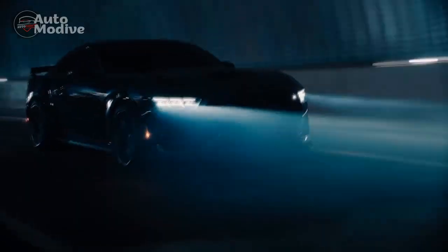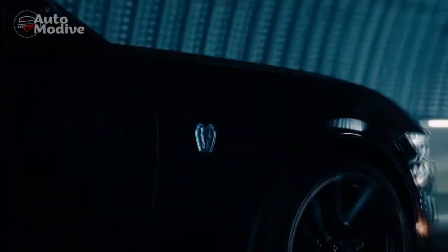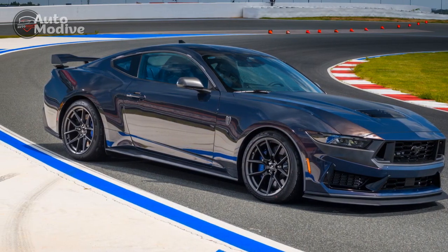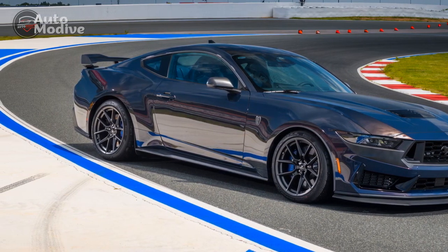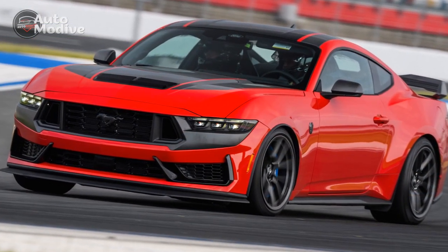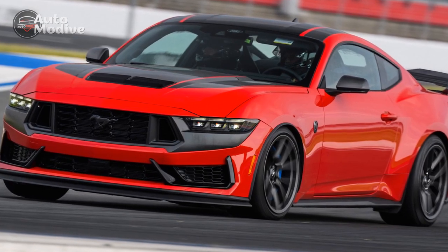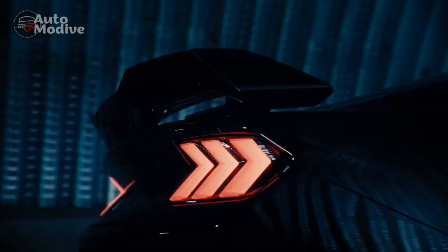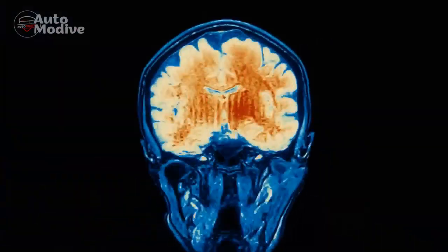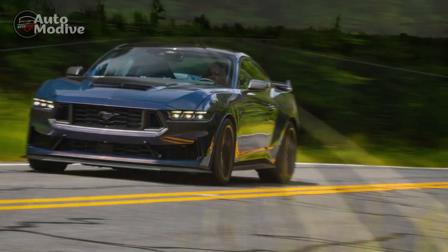Handling and Suspension. To complement its prodigious power, the 2024 Mustang Dark Horse has received significant upgrades to its suspension system. The independent rear suspension has been further refined, enhancing the car's cornering capabilities and overall stability. The use of advanced materials has contributed to reducing weight and lowering the center of gravity, resulting in improved agility and responsiveness. Whether on twisting roads or straight highways, the Dark Horse confidently grips the asphalt, delivering a thrilling and confidence-inspiring ride.